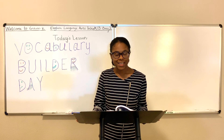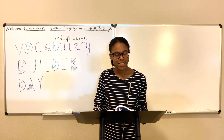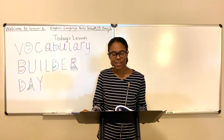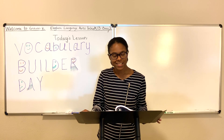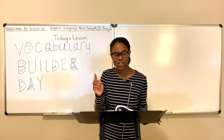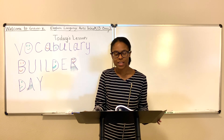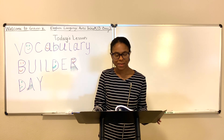We thank you, Lord, for this time we have to learn and grow. We seek to do the best we can and add to what we know. We love you, God, with all our hearts and to others' love we show. Pleasing you is our goal. Now to our lesson we shall go. In Jesus' name we pray. Amen.